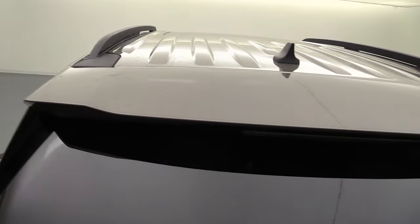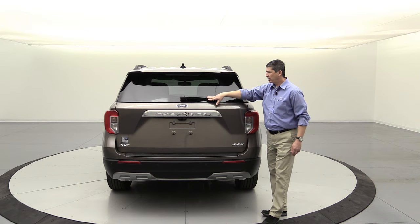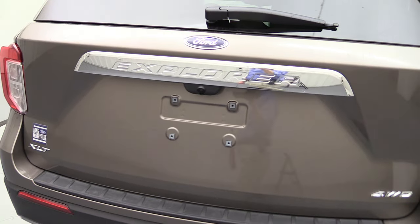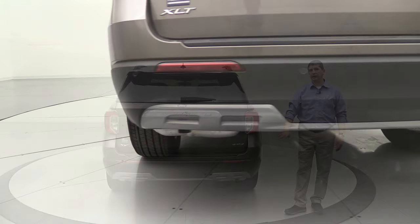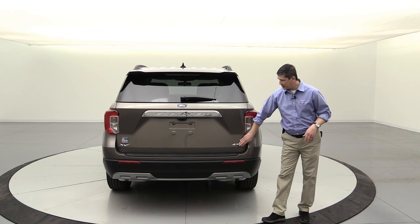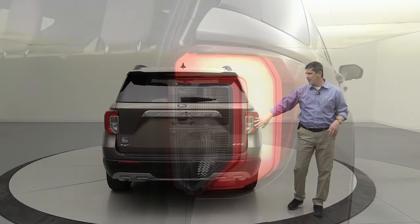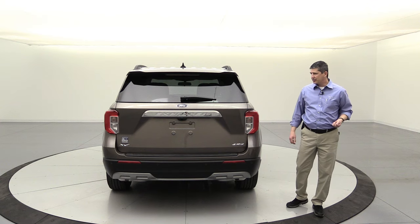Moving to the rear: there's a body-color rear spoiler on top, molded-in black underneath with the center high-mounted stop light, rear defrost with rear wiper, and a chrome accent appliqué with Explorer stamped in. You get a rear view camera and reverse sensing as standard equipment — not only can you see behind you, but you'll be alerted if you get too close to anything. 4x4 models have 4x4 badging; all XLTs get the XLT badge on the left side. LED tail lights with amber turn signals are standard on all XLTs.